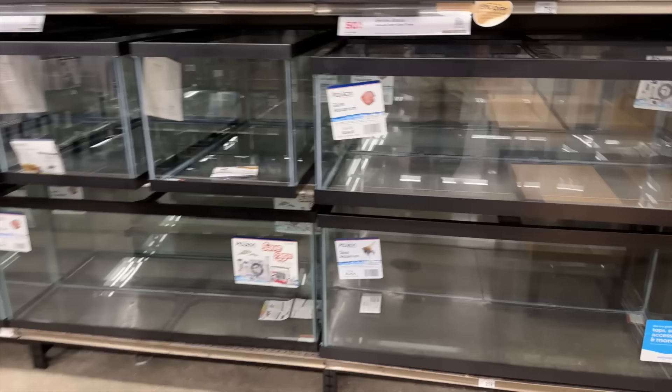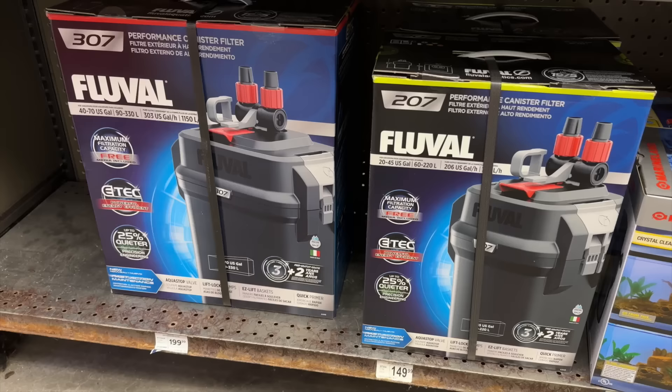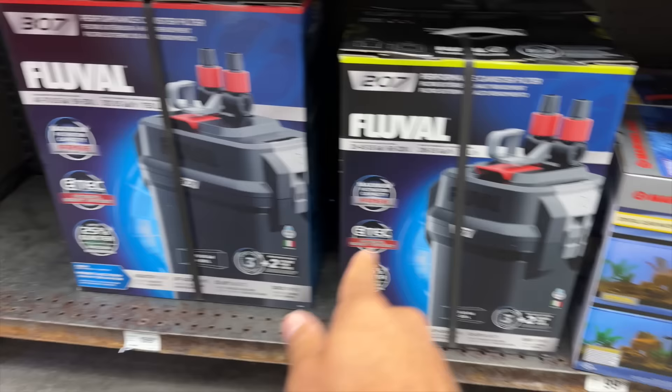We are now at Petco and the tanks are 50% off — they have a 75-gallon and a 55-gallon. This is the canister filter I've been looking at. I've been using this brand pretty much the entire time I've been doing the saltwater reef hobby.